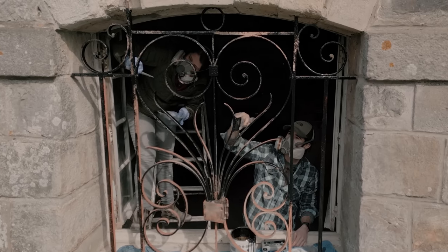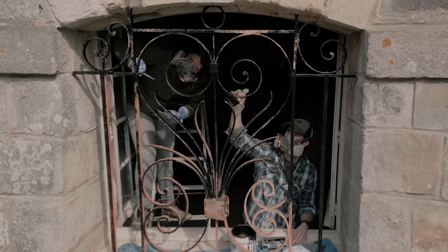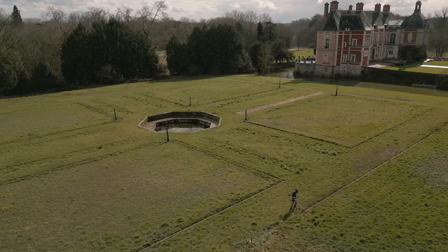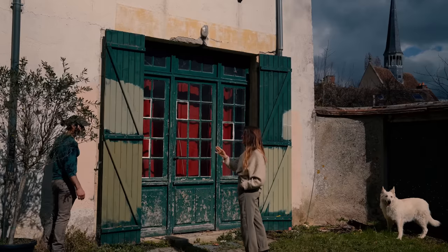This week Ian and I touch up our medieval dungeon. We unearth more garden boundaries and prepare for an upcoming project with Benoit.